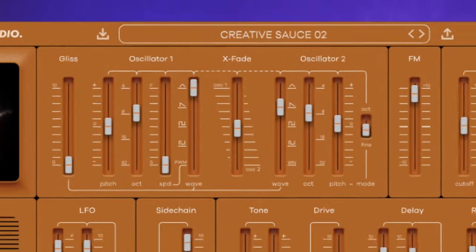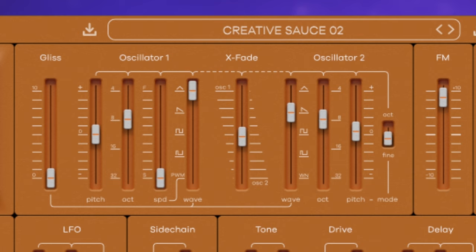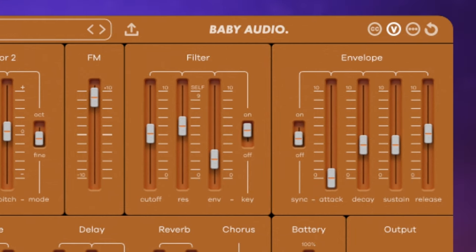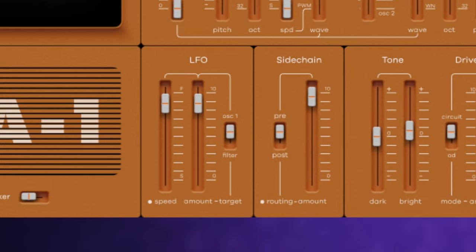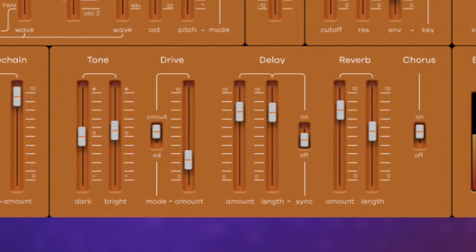We essentially start off with two main oscillators, adjusting their pitch and wave type and blending them together. Then we have the FM oscillator, which is modulated by oscillator 1 to give some extra overtones. We can add some further character and shape to our sound using the filter and ADSR envelope. An LFO can be applied to either oscillator 1 or the filter. The side chain can be used for some great ducking or pumping, and a bunch of other effects can further enhance the sound.